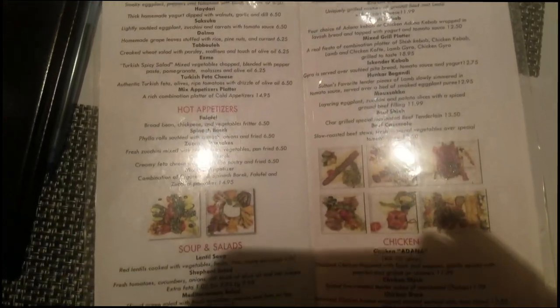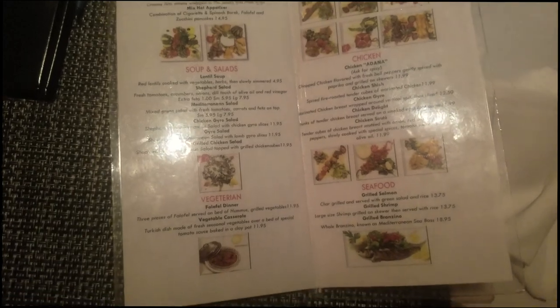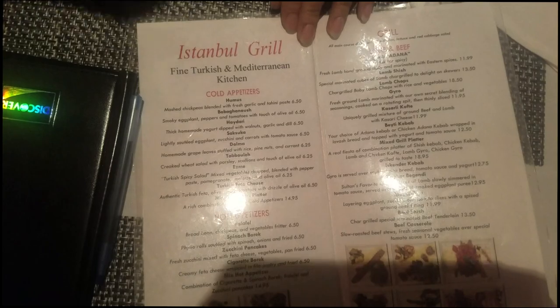From the menu, I ordered a plate called the Adana chicken, and my friend ordered a plate that has beef and vegetables like tomatoes and onions, and even cheese in the bottom — I can't quite remember all of it.